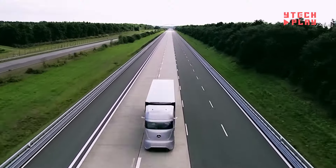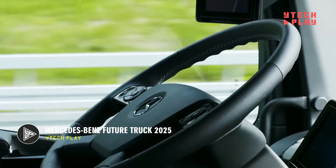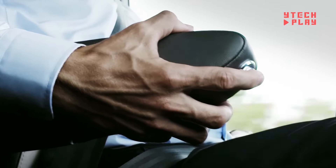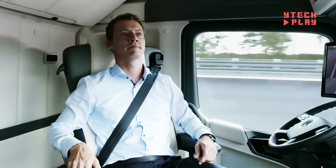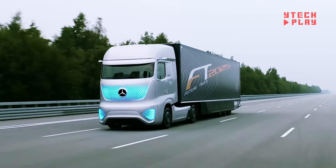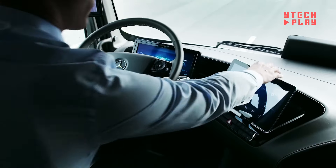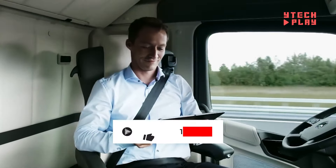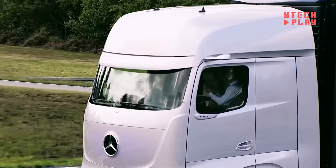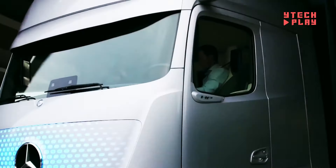The Mercedes-Benz Future Truck 2025 is an exciting peek into the future of long-distance trucking, showcasing the company's innovative spirit. This impressive truck comes with a highway pilot system, letting it drive itself at actual highway speeds, which is a game-changer in autonomous technology. With a focus on increased efficiency, it's designed to make transportation smoother than ever. Safety is a big deal too, as it aims to enhance road safety for everyone. Plus, it promises to lower fuel consumption and cut carbon dioxide emissions, making it a friendlier option for our planet.